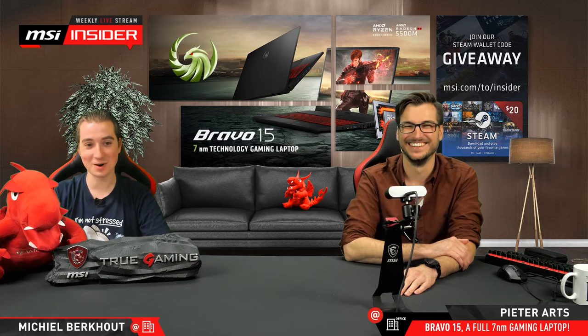I see someone from the MSI Dubai office — still want to go there someday. I know it's quite warm there. Dubai would be nice.